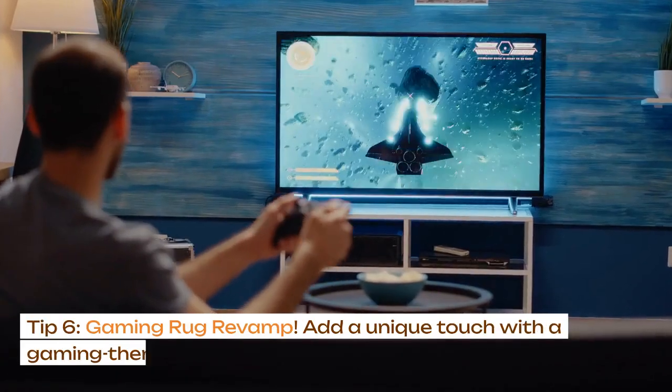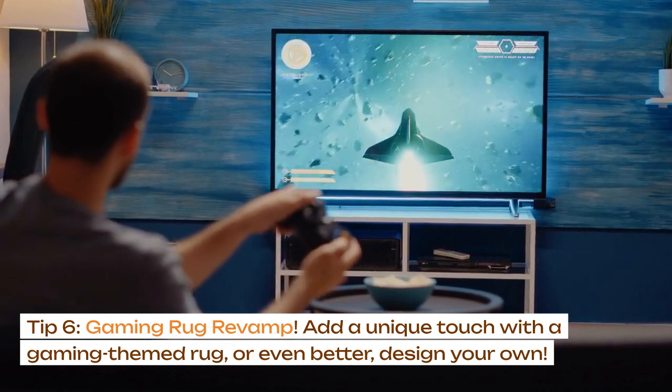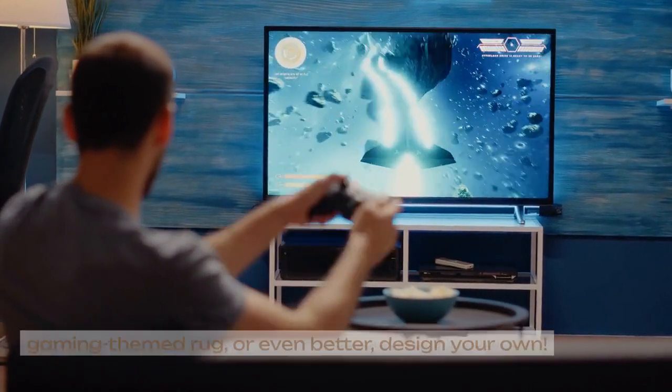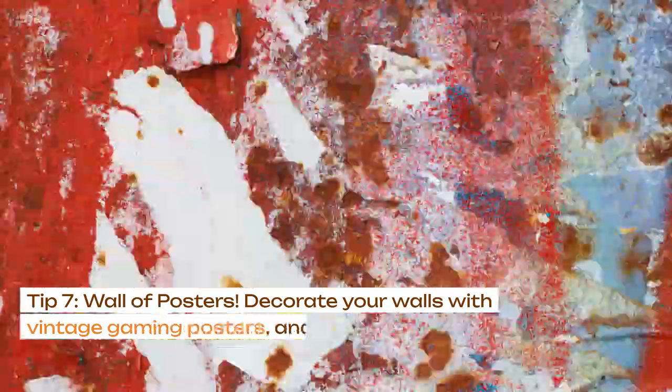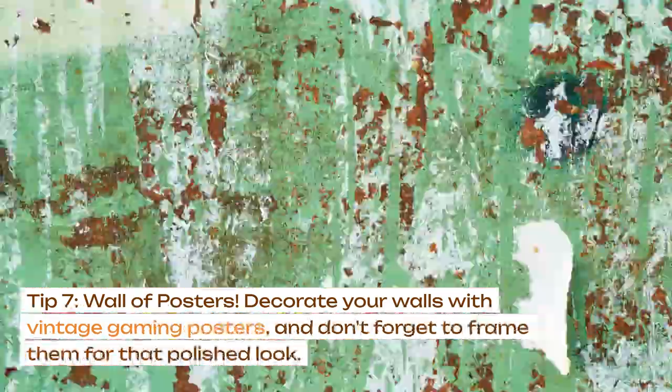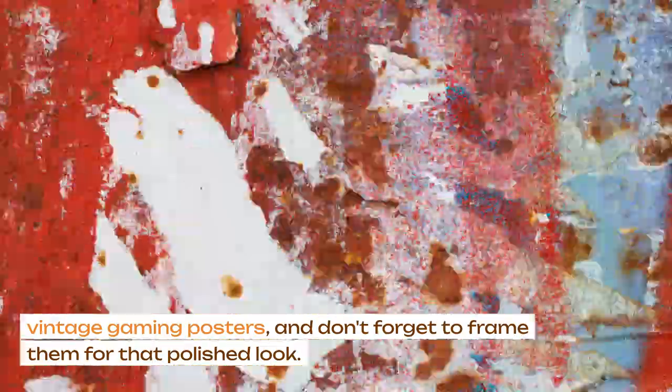Tip 6: gaming rug revamp. Add a unique touch with a gaming themed rug, or even better, design your own. Tip 7: wall of posters. Decorate your walls with vintage gaming posters, and don't forget to frame them for that polished look.